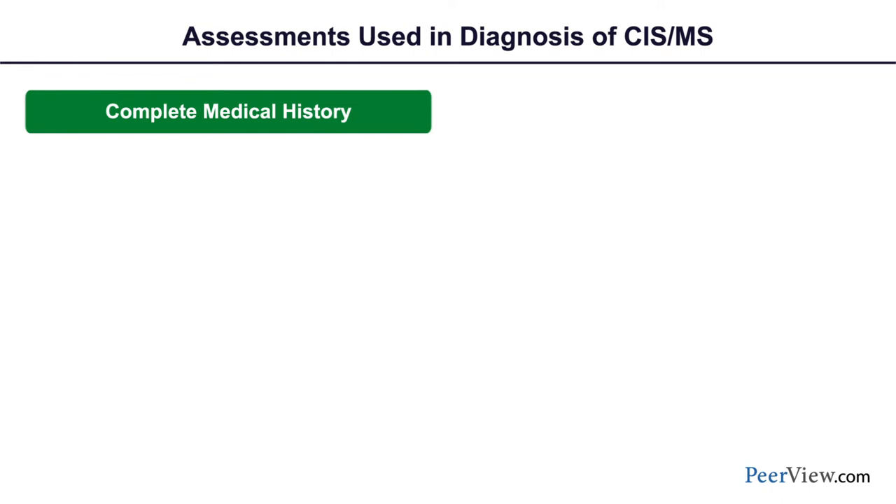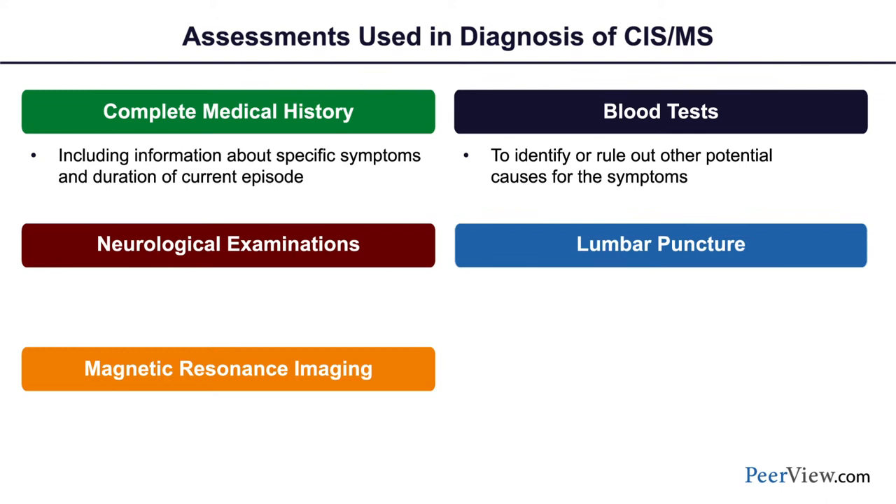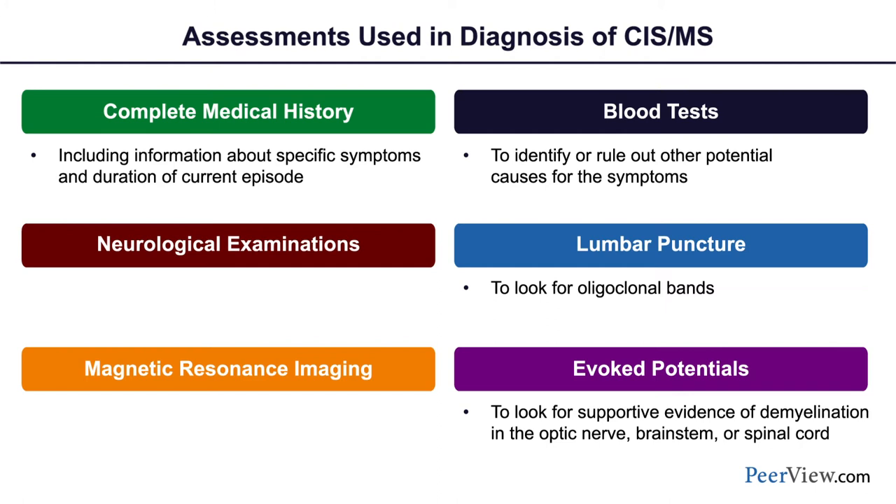In both adults and children, multiple sclerosis is a diagnosis of exclusion. You have to rule out other things by taking a comprehensive medical history, doing the neurological exam, and imaging. We do several laboratory tests to look for other causes of white matter abnormality, a spinal tap to rule out infection and look for oligoclonal bands, and depending on the clinical presentation, evoked potentials to look electrographically at slowing of conduction in the optic nerve, brainstem, or spinal cord consistent with demyelination.